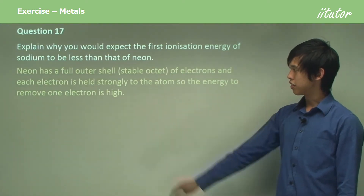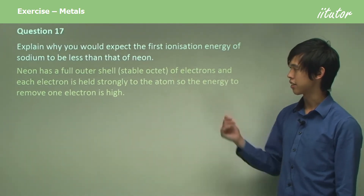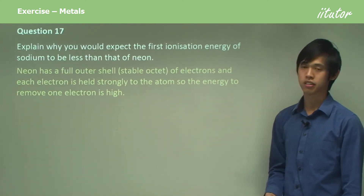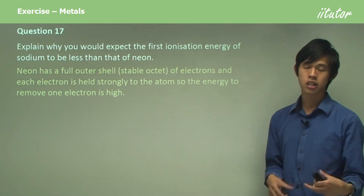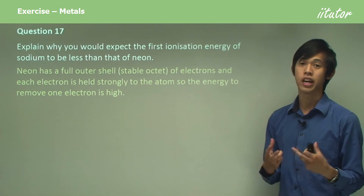Neon has a full outer shell, or stable octet of electrons, and each electron is held strongly to the atom, so the energy to remove one electron is very high. It has a very stable electron configuration, which means the energy needed to remove one electron is very high.